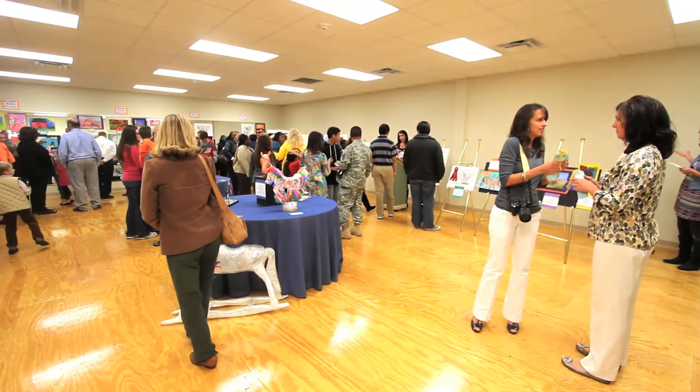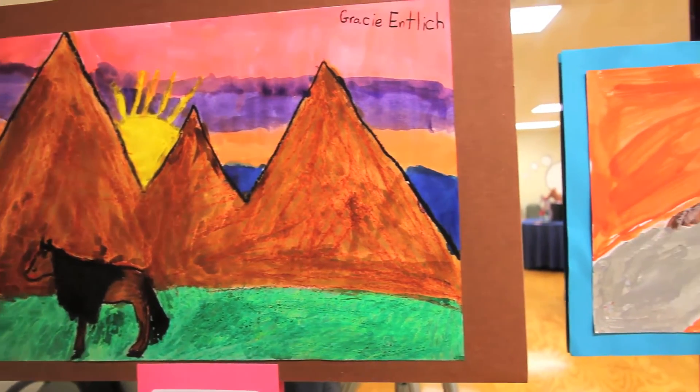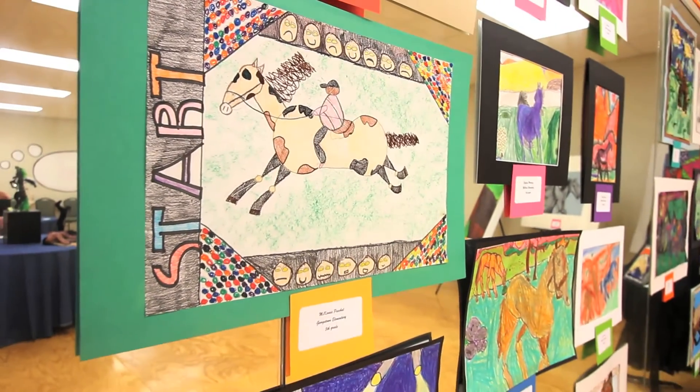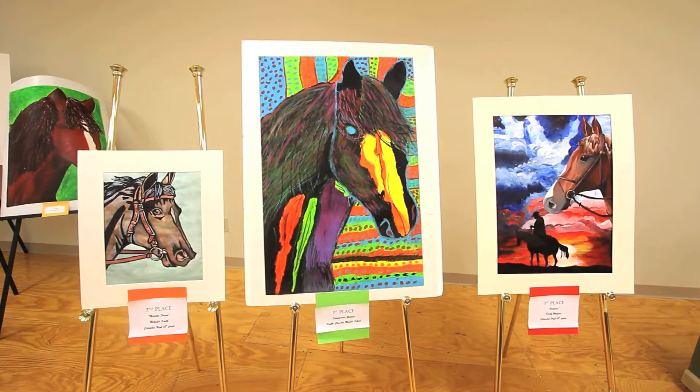It really begins with the art teachers — we get them information about this contest in the summer. The art teachers have a meeting in June, so they find out about it, and starting at the beginning of the school year in August they put the students to work. It's organized by grade level: K through 2, third through fifth, sixth through eighth, and then high schoolers.